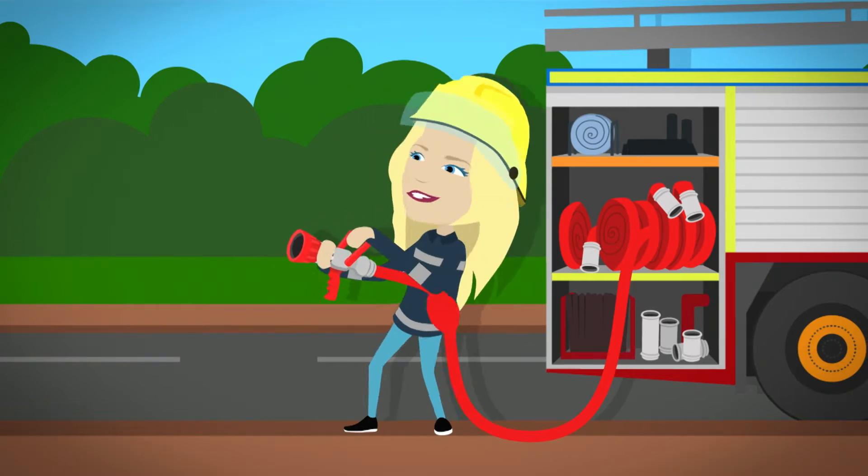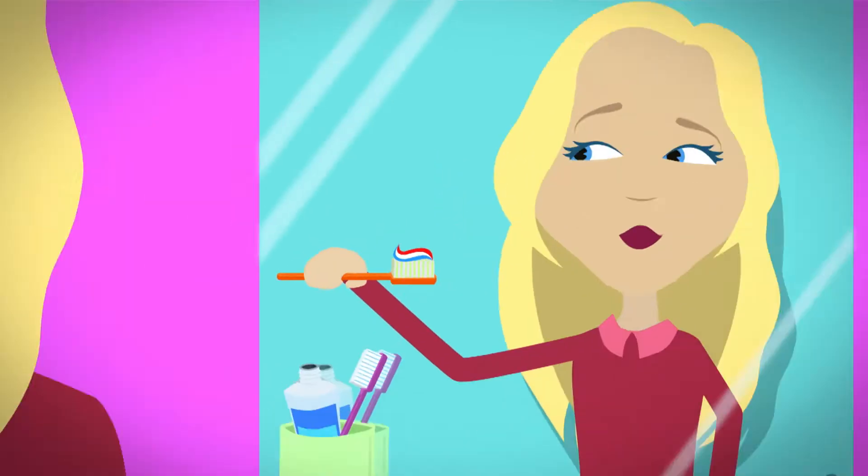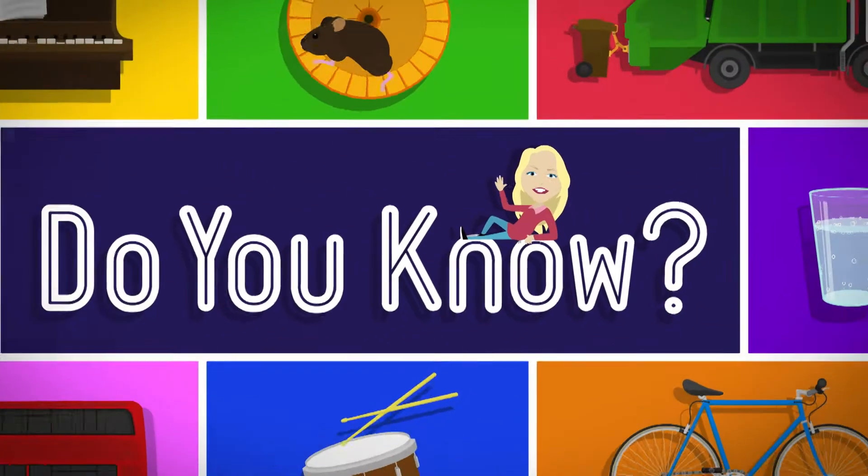But how does it work? Do you know? How is it made? Do you know? Do you know? Best Minds House!